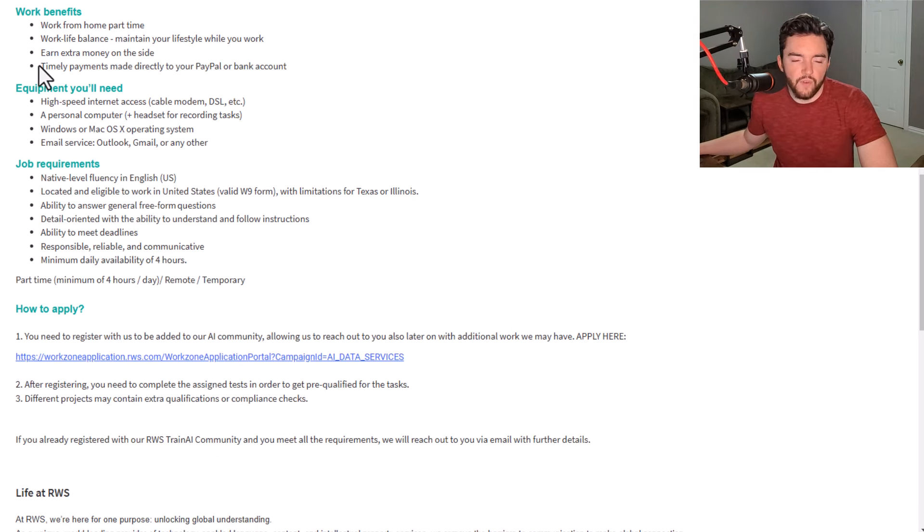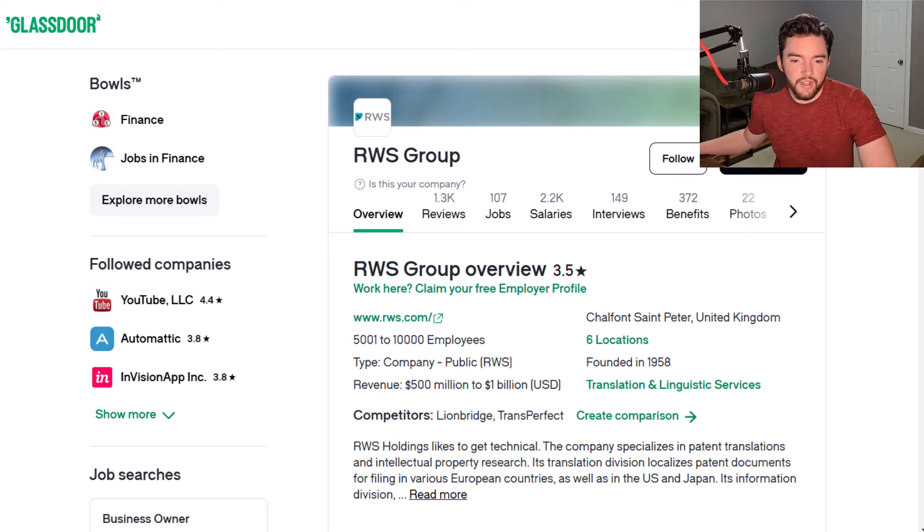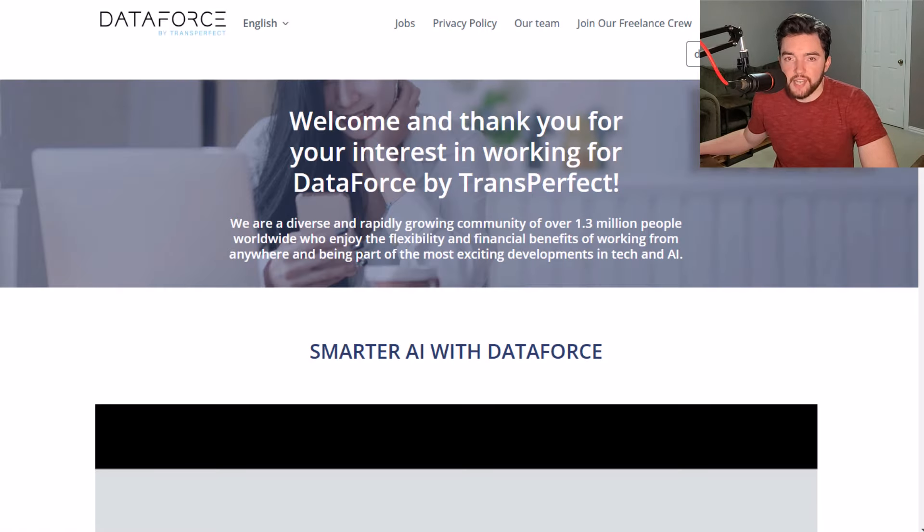Benefits are basically just flexibility — you won't get insurance or a 401k. Payments are made directly to your PayPal or bank account. Equipment requirements are minimal: you just need an email account, a Windows or Mac computer, and possibly a headset. As far as what it's like to work there, RWS has a 3.5 out of 5 star rating.